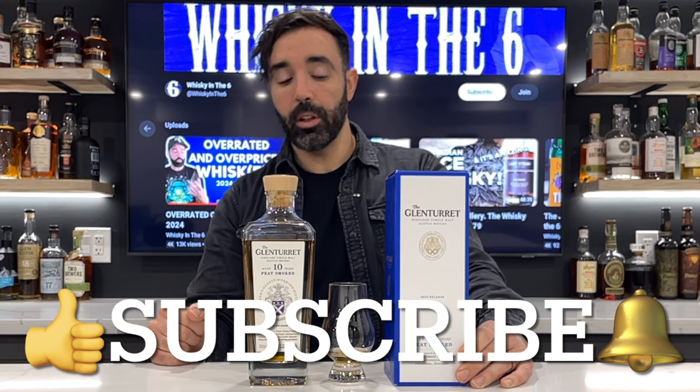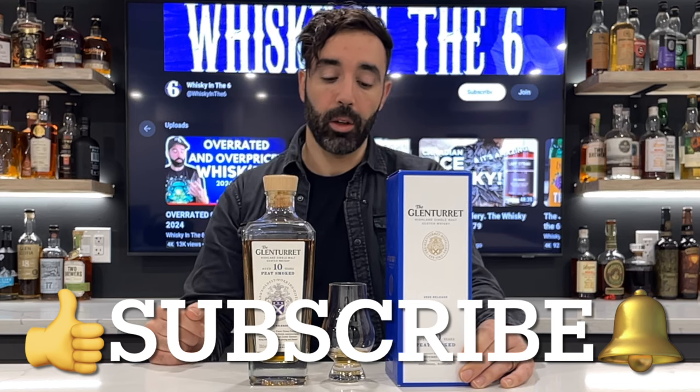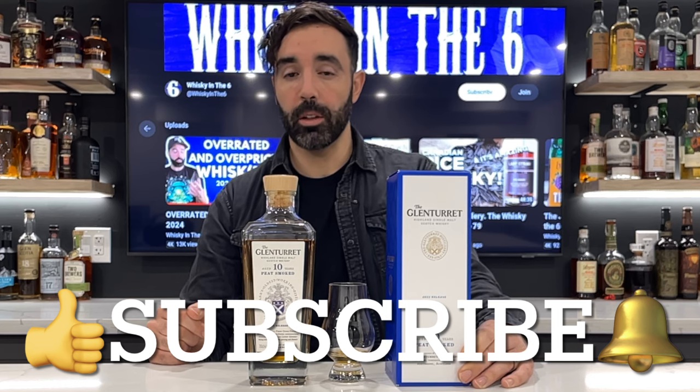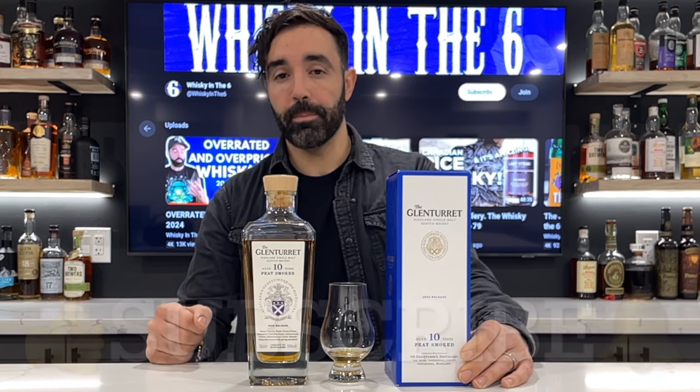I'll definitely buy that again. Hope you like this video — if you did, give it a thumbs up. If you really like the video, hit that subscribe button if you haven't already. You can hit the bell to get notifications when I release videos, and you can follow me on Instagram, Twitter, and Facebook, and support this channel on Patreon. Cheers.